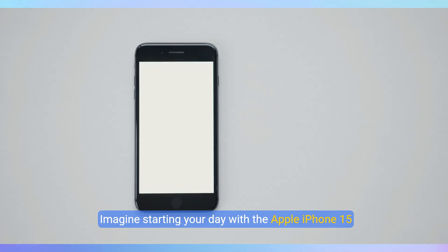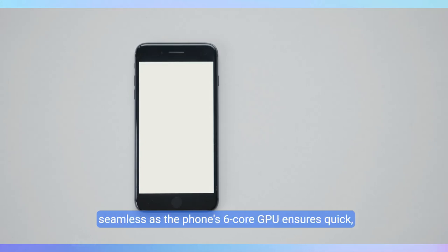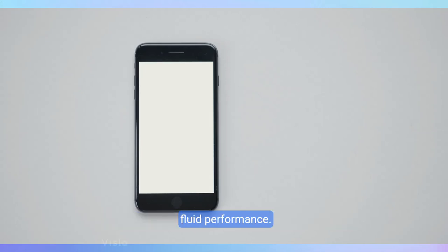Imagine starting your day with the Apple iPhone 15 Pro, a device crafted from sleek black titanium, cradling an impressive one terabyte of storage. With its powerful A17 Pro chip, tasks become seamless as the phone's six-core GPU ensures quick, fluid performance.